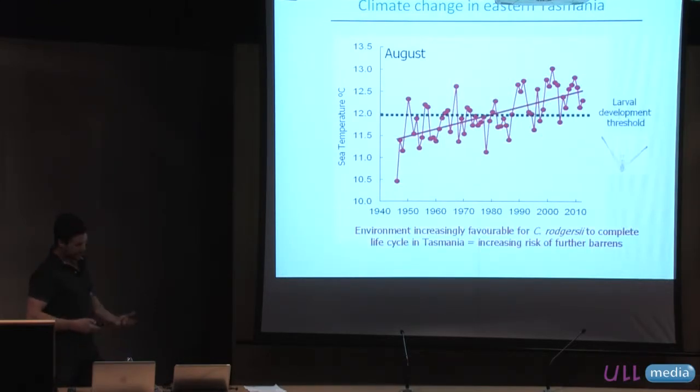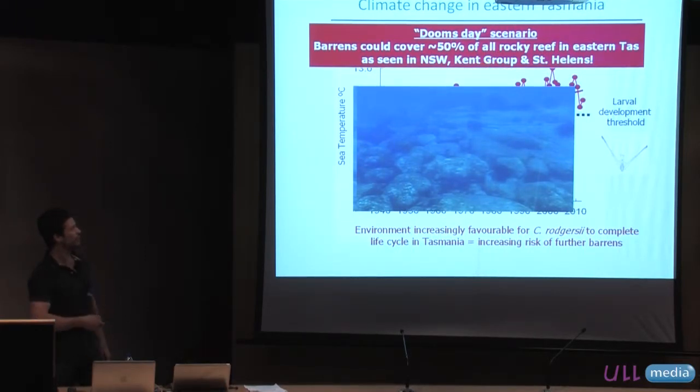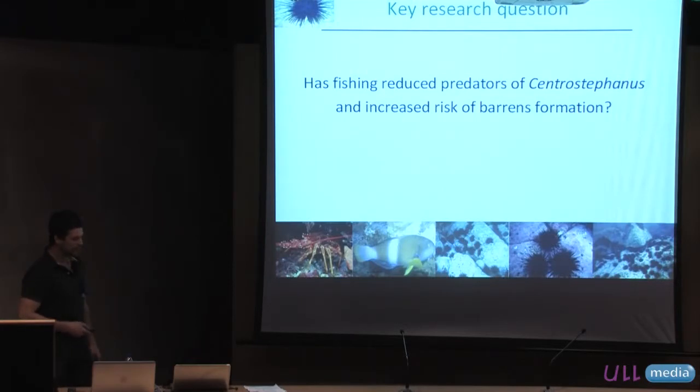The key take-home message is that the environment in eastern Tasmania is becoming increasingly favourable for Centristephanus to complete its life cycle, with much greater increased risk of further barrens formation. The doomsday threat — and really what we've received a lot of funding to address, courtesy of fishing industries concerned about these degraded habitats — is that we anticipate about 50% of all rocky reef in eastern Tasmania could become barrens. This is based on what we see within the native range, in the remote Bass Strait islands, and around St Helens where half of all rocky reef is sea urchin barrens. One of the key research questions addressed in my PhD was whether reduction in predators on this coastline had facilitated the ability of the sea urchin to establish, increasing the risk of barrens forming.